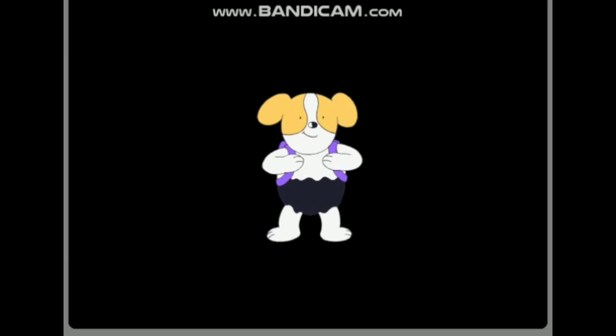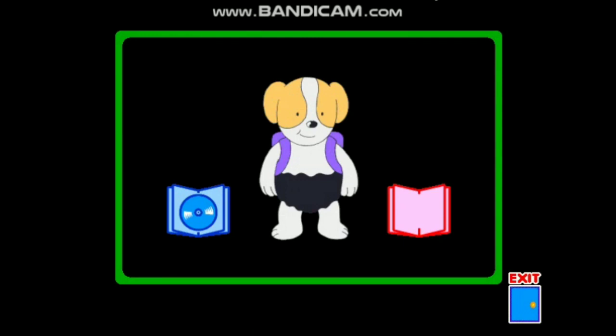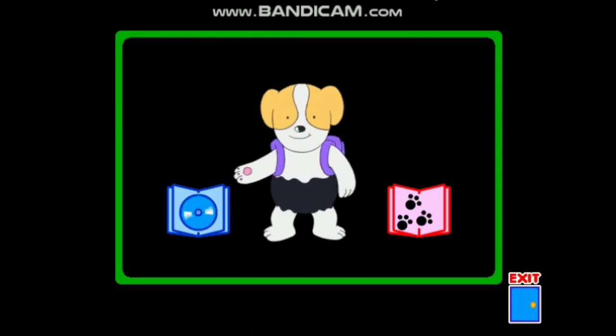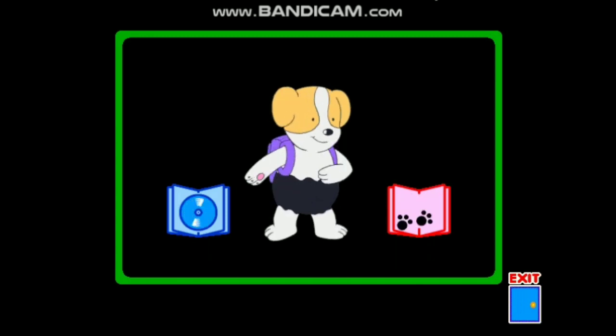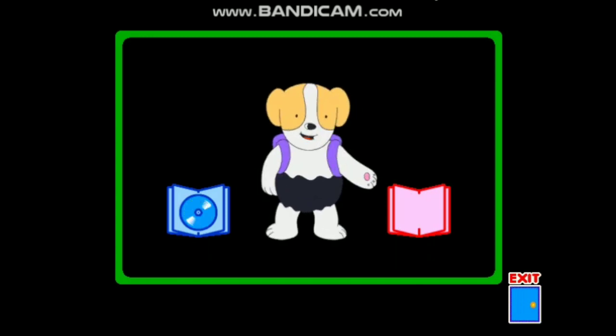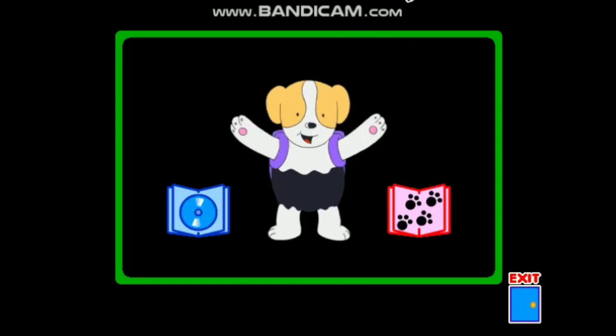Let's get started! If you want to have the story read to you, click on the blue book. Or, if you want to explore the story on your own, click on the red book. Great! Let the story begin!